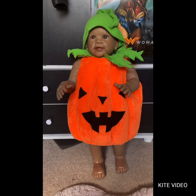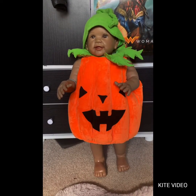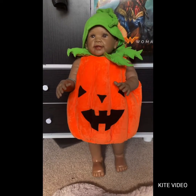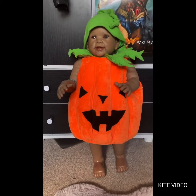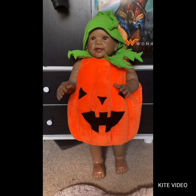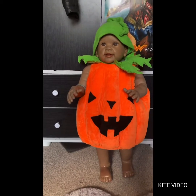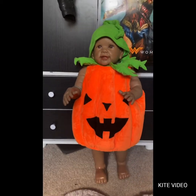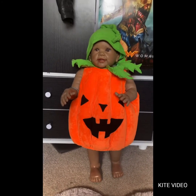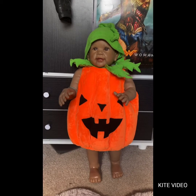This outfit has ruined other outfits for me — I'm just tempted to leave her in this forever because she looks so adorable in it. But I'm going to wait till October. I just couldn't resist this when I saw it; I knew she would look amazing in it and she does. If you saw this at your door you would give her all of the candy!